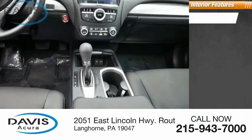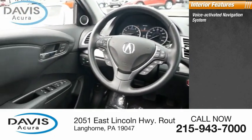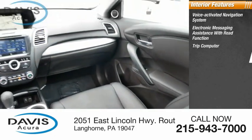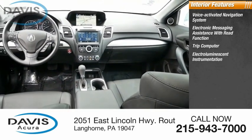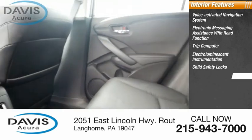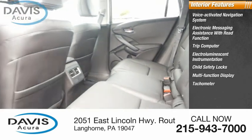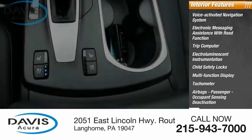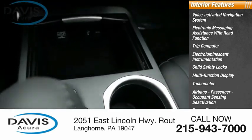Inside you'll find a voice-activated navigation system, electronic messaging assistance with read function, trip computer, electro-luminescent instrumentation, child safety locks, multifunction display, tachometer, airbags, passenger occupant sensing deactivation, power steering, and one-touch windows — two.